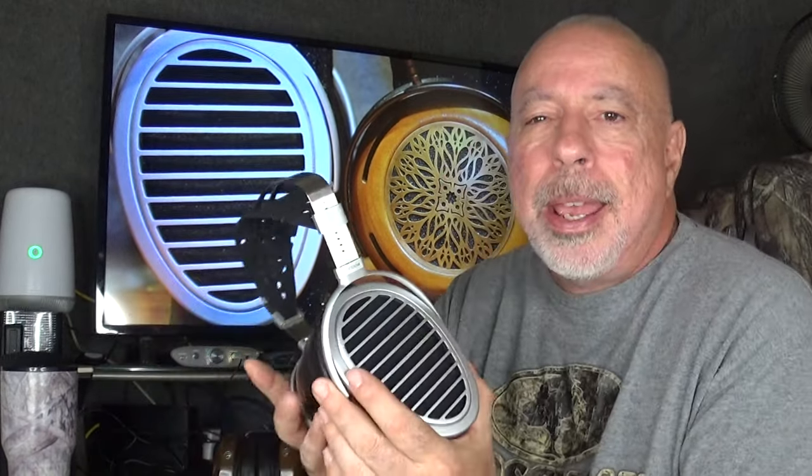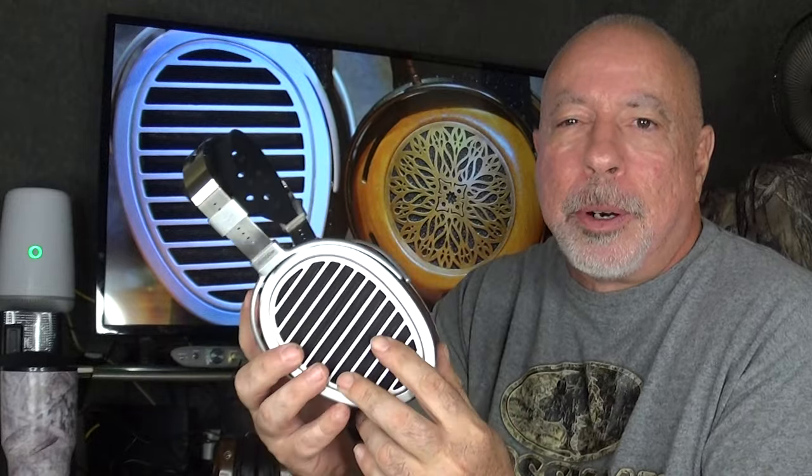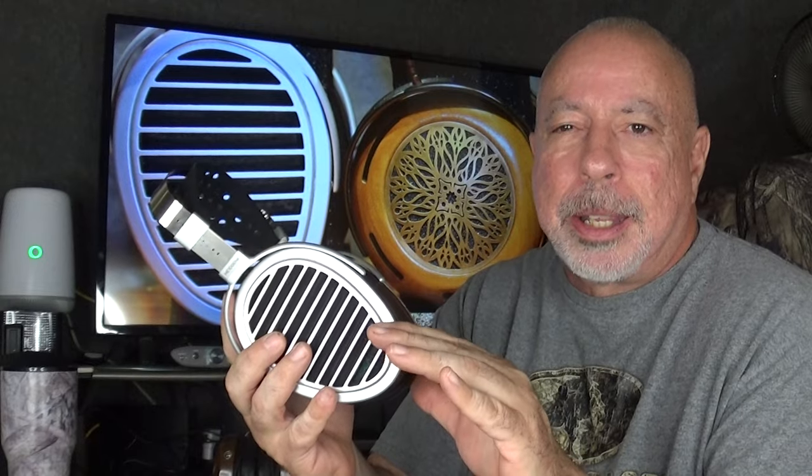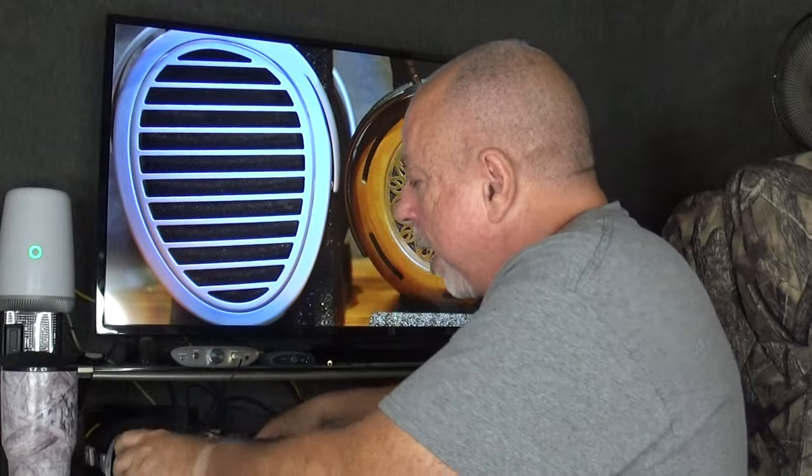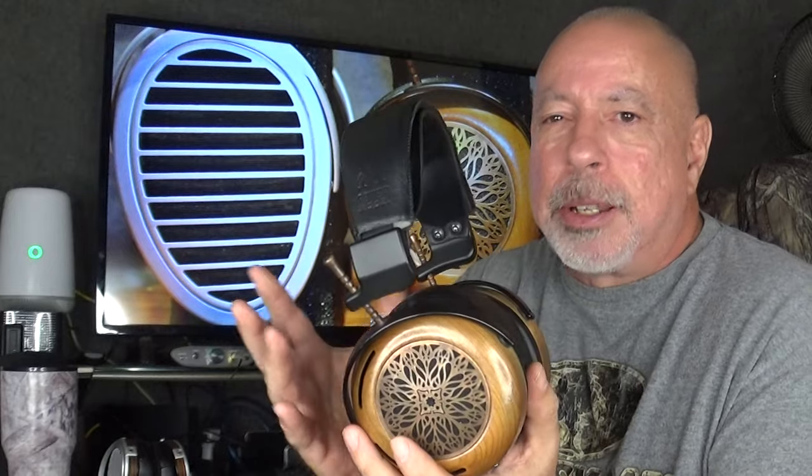Getting into the sound comparison: I would describe the HiFiMan as almost neutral with just a slight V-shape — a slight emphasis to the mid-bass and a slight emphasis to the treble, but almost dead neutral. The ZMF I would say is basically neutral except for a small bump in the mid-bass, about three or four decibels more emphasis than what I'd consider neutral. Both headphones extend very well into the sub-bass, but neither one emphasizes it — both have tight, well-controlled sub-bass.